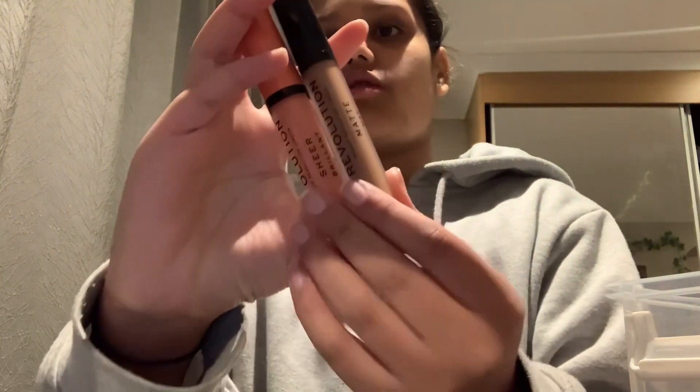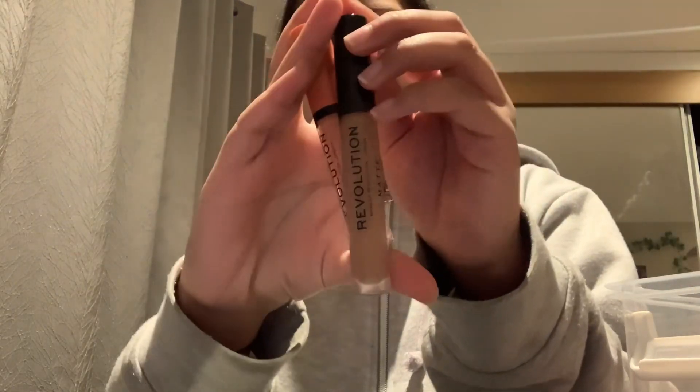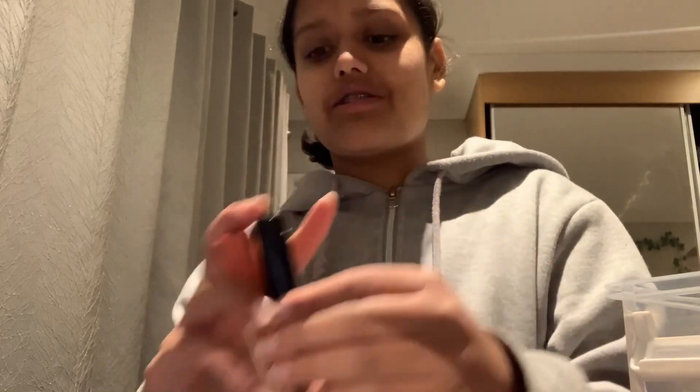These two came with the set my friend got for my birthday. This one is a lip product — it's literally my shade, which was a surprise! And then my favorite is this Morphe one — I love it because it's really nice on your lips.